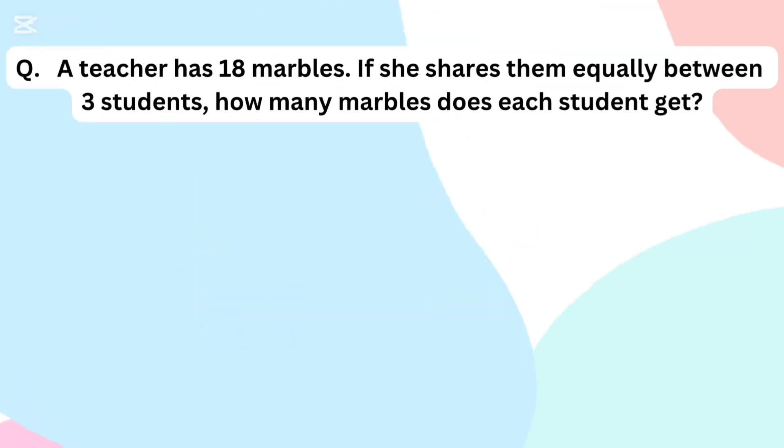A teacher has 18 marbles. If she shares them equally between 3 students, how many marbles does each student get?